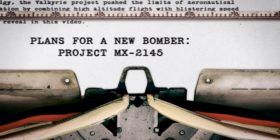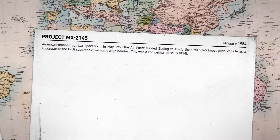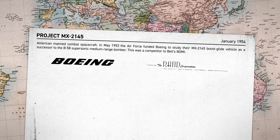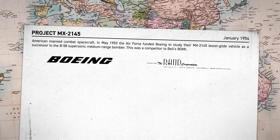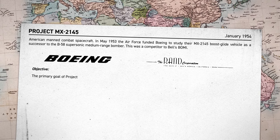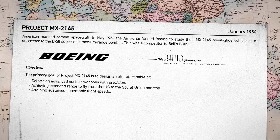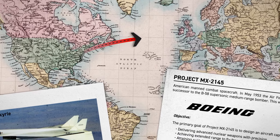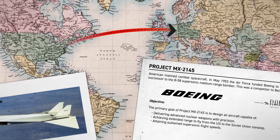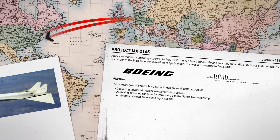The XB-70 began as a different project. In January 1954, Boeing Aircraft Corporation collaborated with the RAND Corporation on Project MX-2145 to develop the 110A weapons system. The project aimed to create an aircraft capable of delivering the new nuclear weapons being developed by the US at the time. They needed a plane that could fly from the US to the Soviet Union without stopping to refuel, and fly at supersonic speeds so it could outrun the blast radius of a nuclear payload — a source of tough challenges for Boeing and RAND.